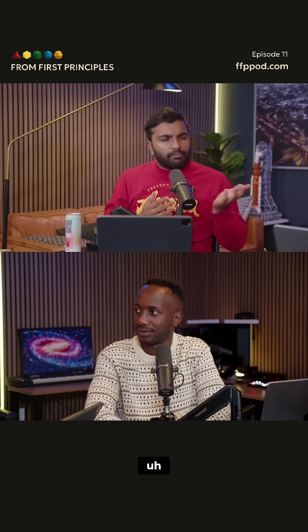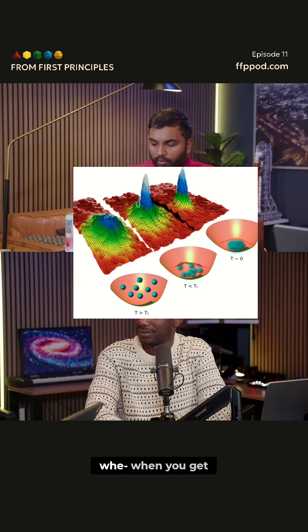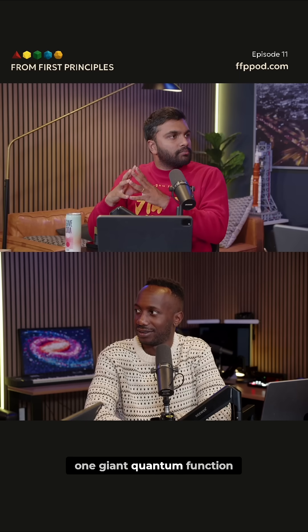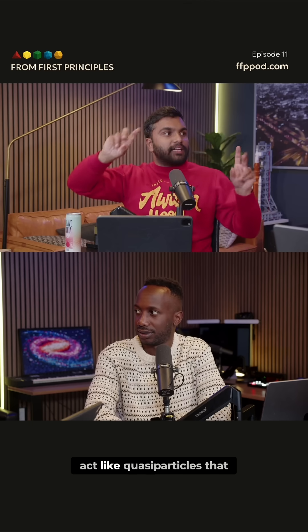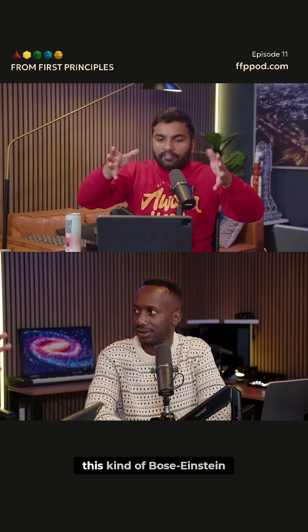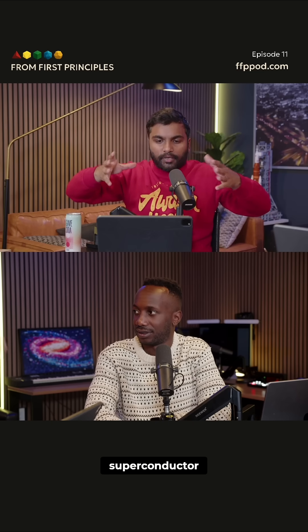You might have heard of something called a Bose-Einstein condensate. The Bose-Einstein condensate is this idea that when you get something really, really cold, they start behaving like bosons. And then they start going on top of each other and they obey one giant quantum function. That's what these Cooper pairs can now do. These are called Cooper pairs, and the pairs can act like quasi-particles that can stack on top of each other. And you can have this kind of Bose-Einstein condensate in your superconductor.